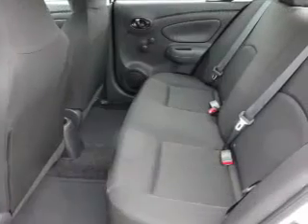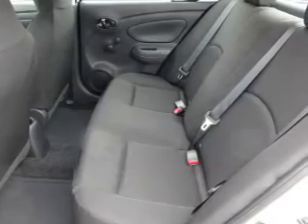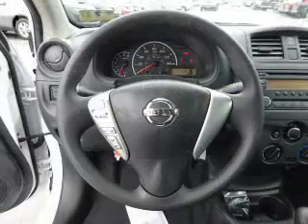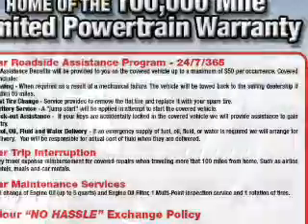Inside you'll find Bluetooth connectivity and auxiliary input, steering wheel controls, a premium sound system, curtain head airbags, front airbags, side airbags, side impact door beams, child safety locks, and an adjustable tilt steering wheel.